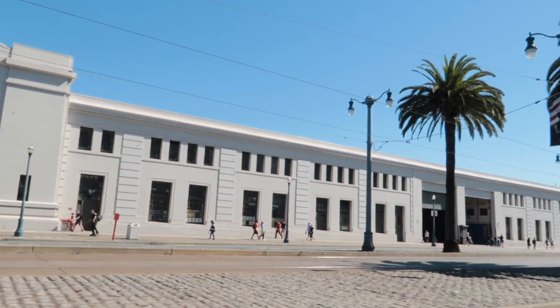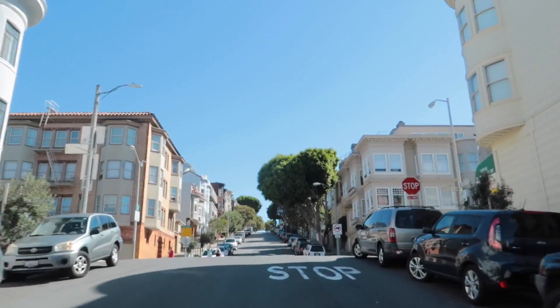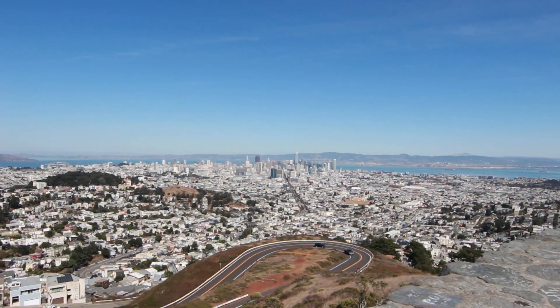Making our way past Fisherman's Wharf, we drove all the way up to the very top of Twin Peaks, and this was incredible. It was such a beautiful lookout — you could see the entire city.